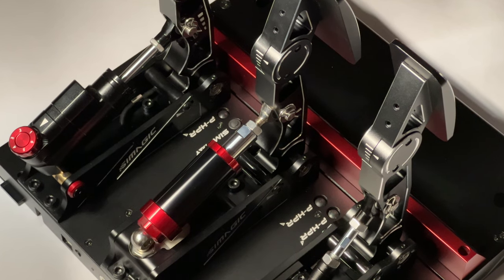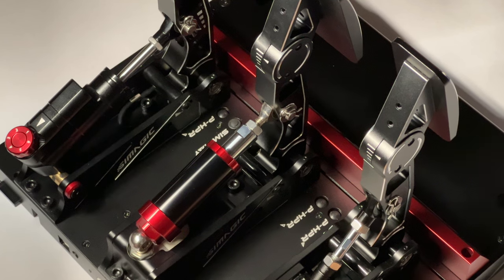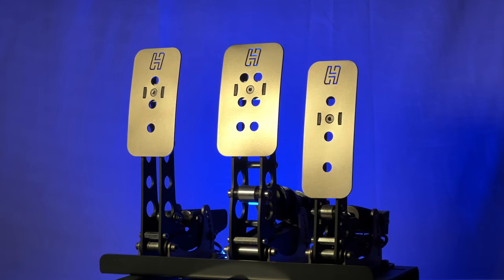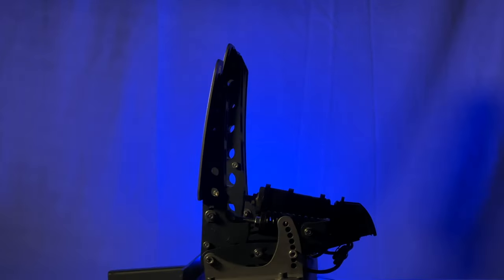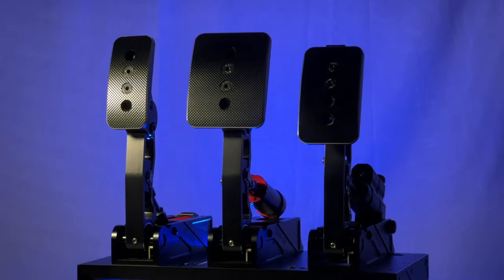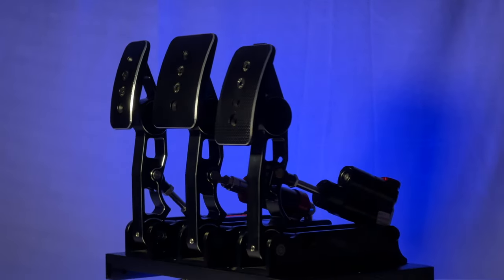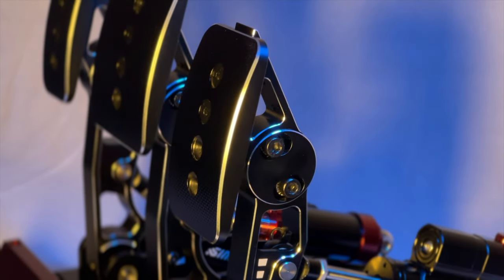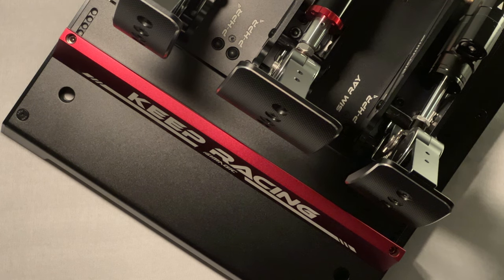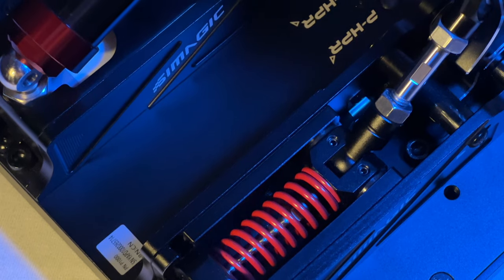So let's start with the build quality and attention to detail. Right out of the box, I was impressed by the looks of these pedals. And coming from Heusinkveld's Sprint, I have been waiting for these for a while because of the effortless modularity it offers. The added bonus is that it comes in black — minus the chamfered edges, the exposed spring, the heel stop... well, it's mostly black.